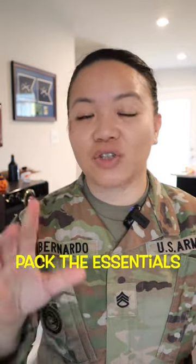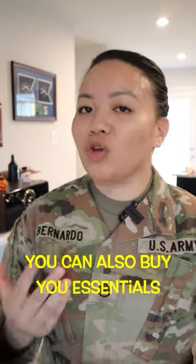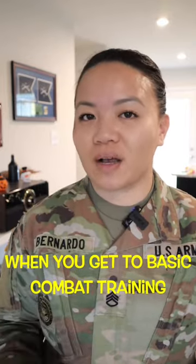Number five, pack the essentials. All the things that your recruiter gave you on a little packing list, pack those things. But the less things you have, the better. You can also buy your essentials when you get to basic combat training.